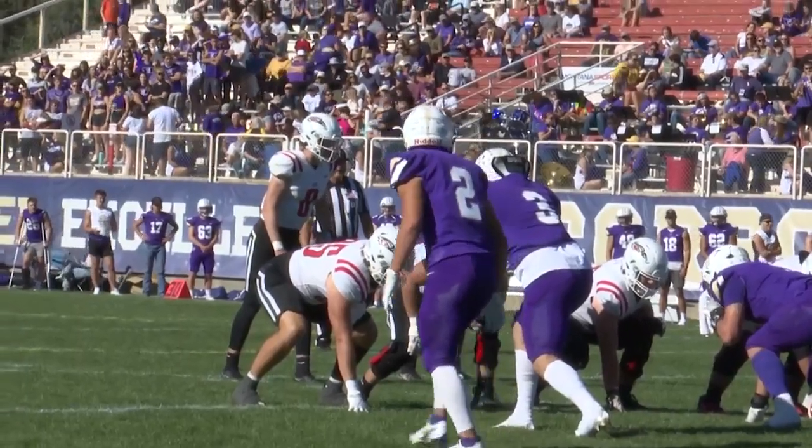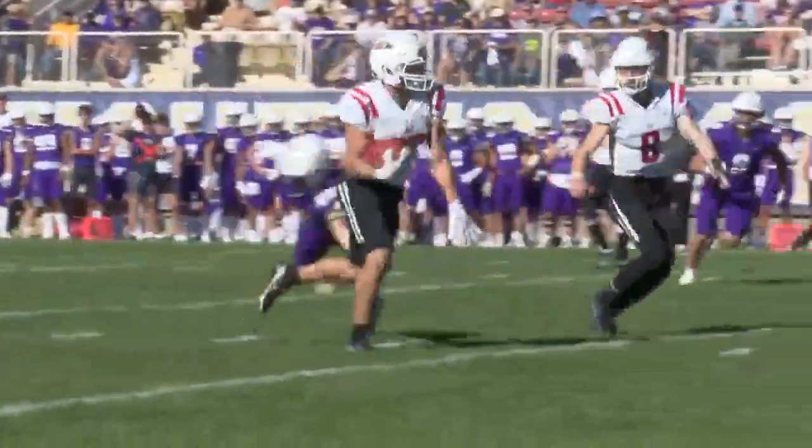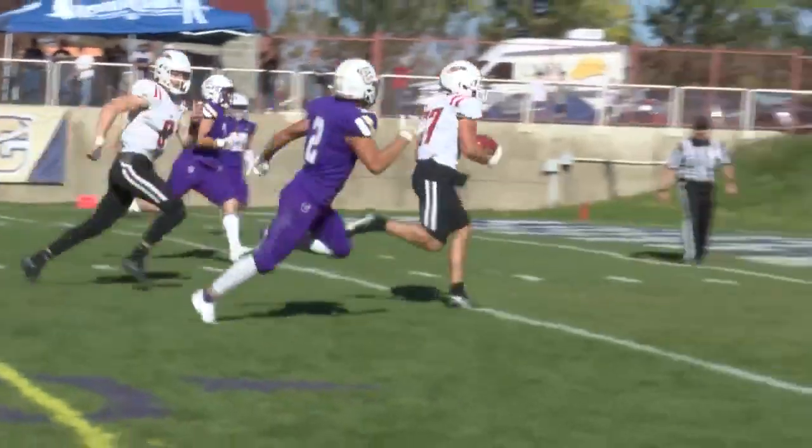The Raiders will get on the board in the third. It's Gunner Yates who sprints in for six from 29 yards out with 12:16 left in the quarter. 13-7 Carroll.